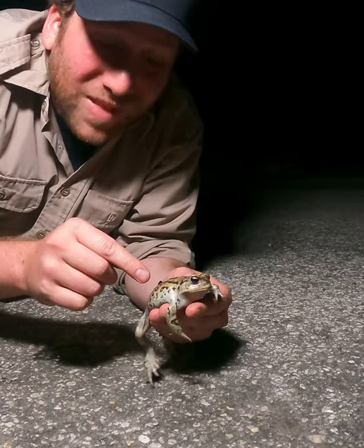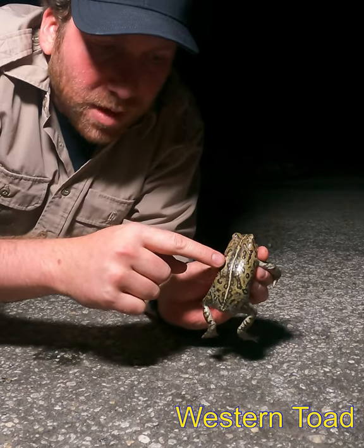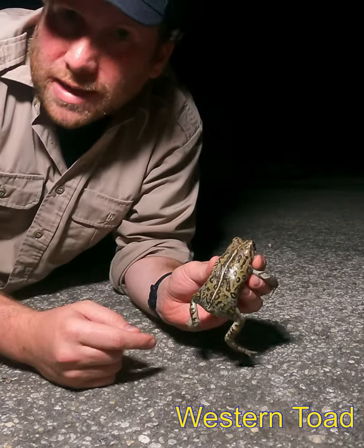Hey adventurers, check out this little guy. This is a western toad. You see that cream dorsal stripe here? That's a really easy field mark to identify him.